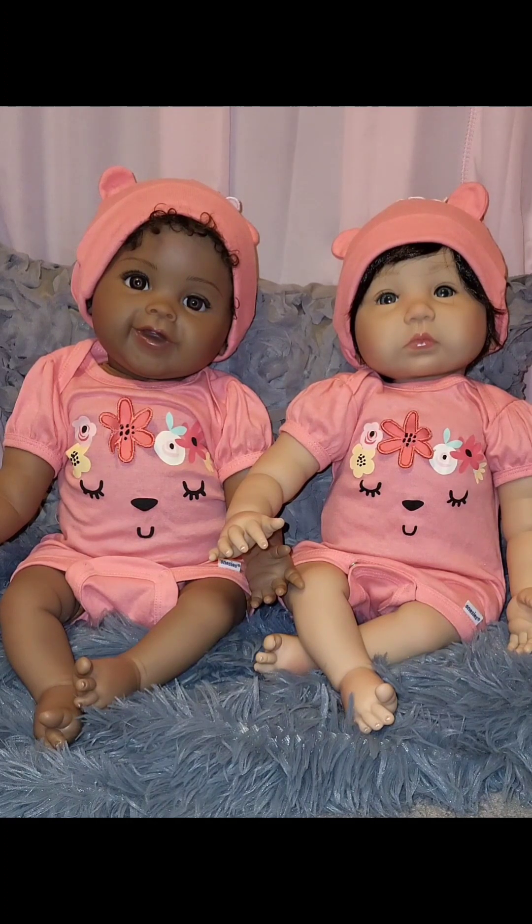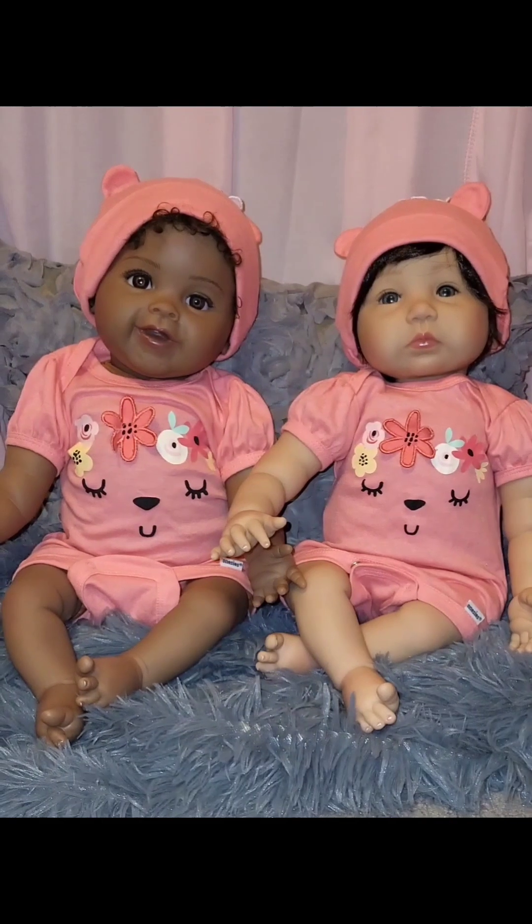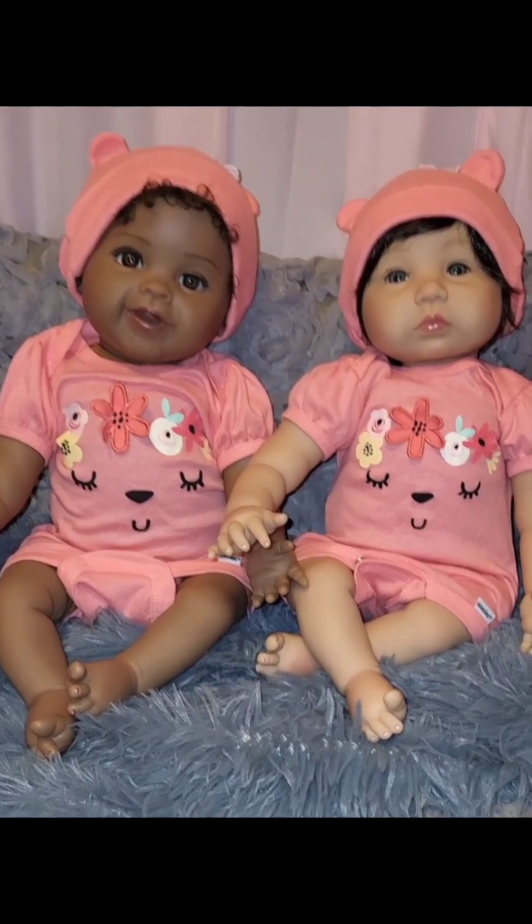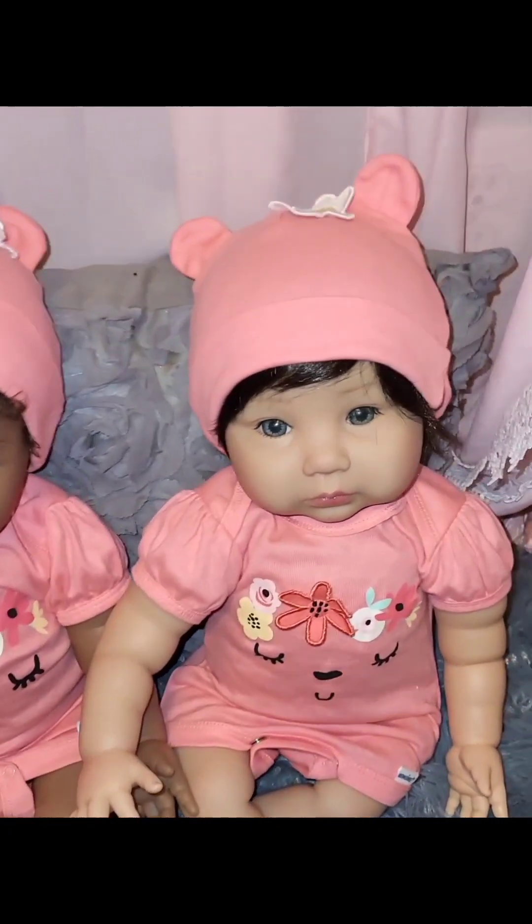They both have on hats that have bear ears, and the hat has a white flower on the top with a yellow middle. Let me bring you up where you can see it.